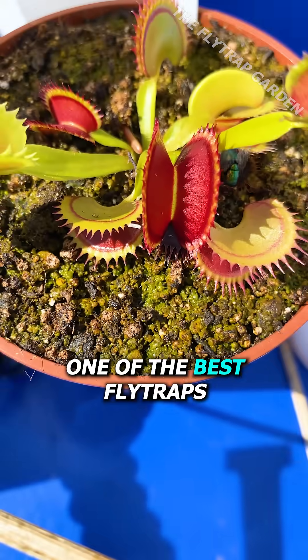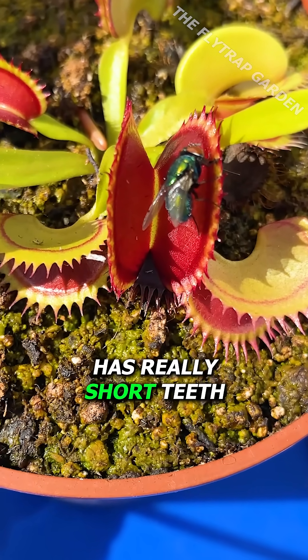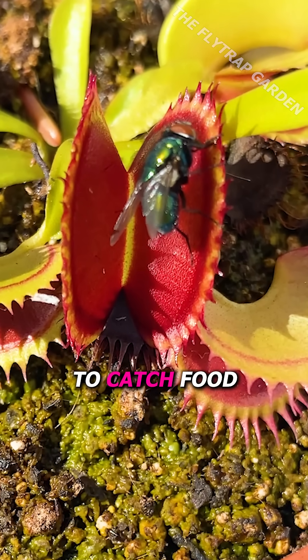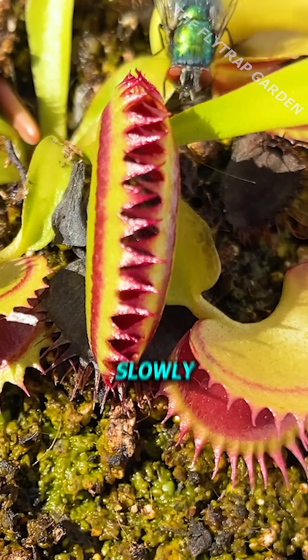The thing is, one of the best fly traps in our greenhouse, Dracula, has really short teeth, which makes it difficult to catch food. But he has figured out a way around this by moving slowly.